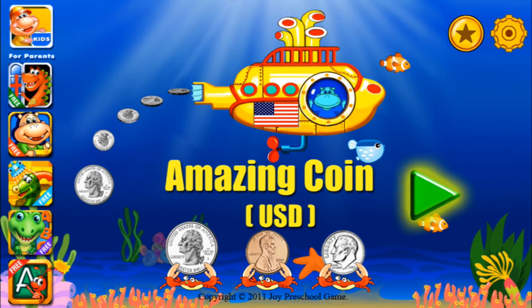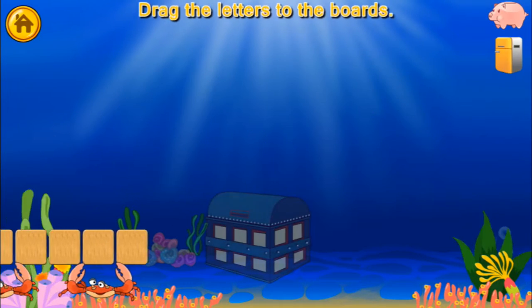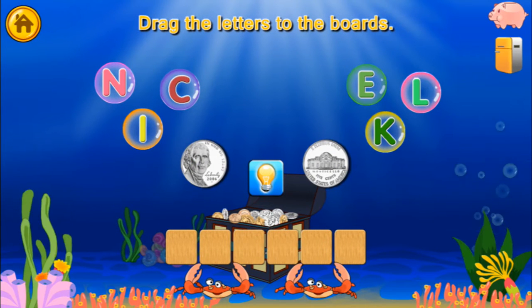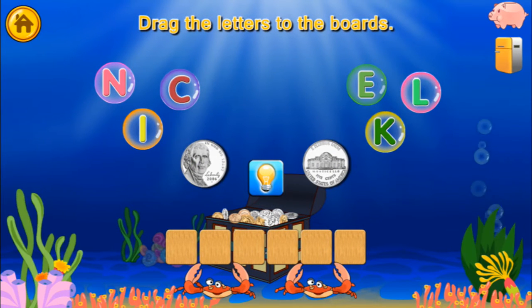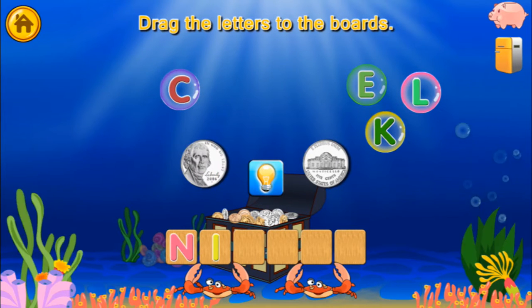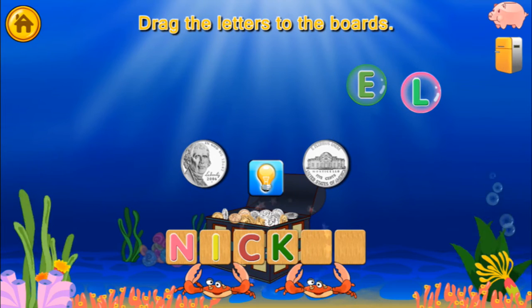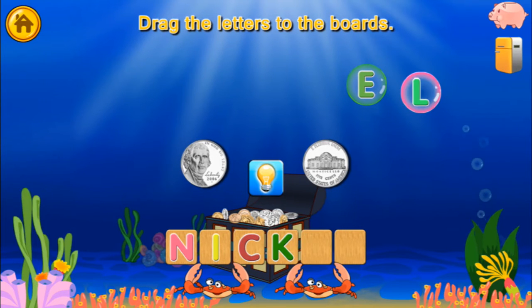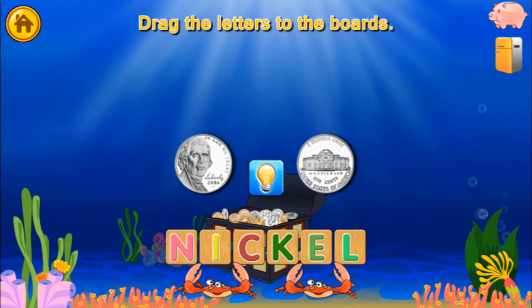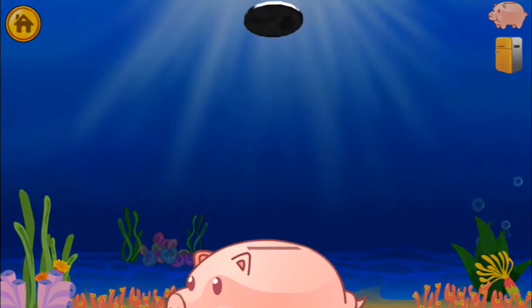Amazing coin! Use your finger to drag the letters to the boards: N, I, C, K, L, E — Nickel! Fantastic!